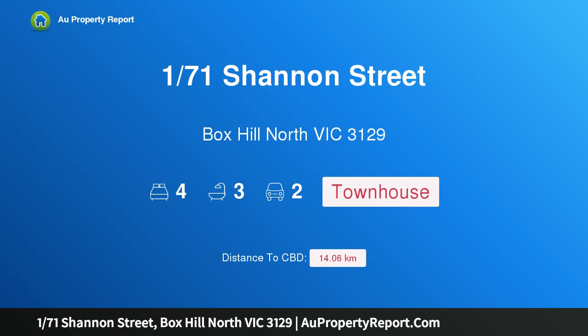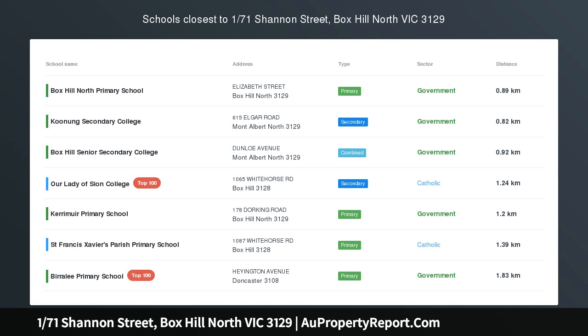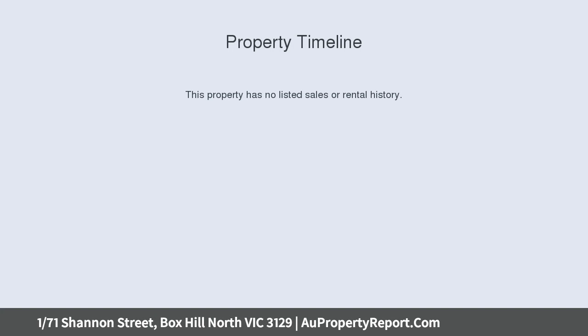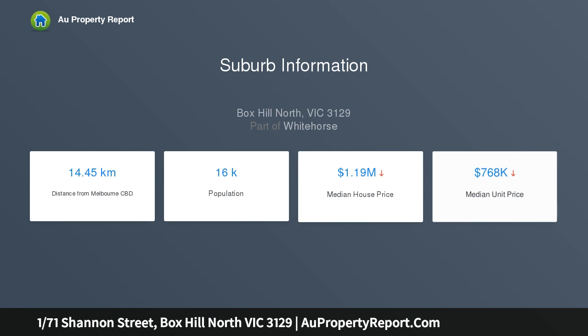I am glad to introduce property 17/1 Shannon Street, Box Hill North, Victoria 3129. Brand new luxury townhouse, sparkling new and perfectly placed in one of Melbourne's most sought-after suburbs, bordered by esteemed schools, lush gardens, Box Hill Central, Box Hill Hospital, the Eastern Freeway, and public transport.